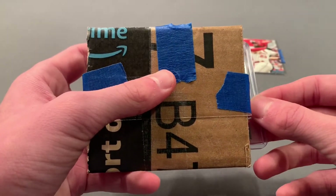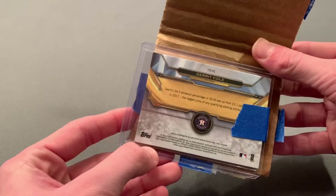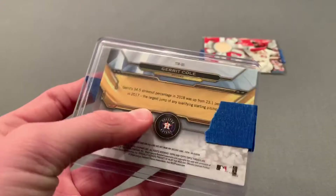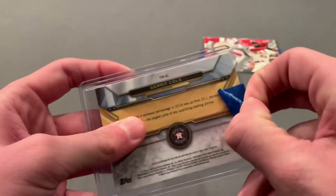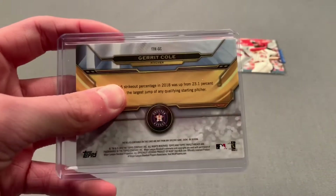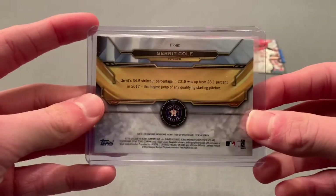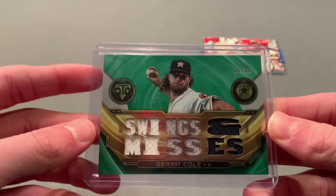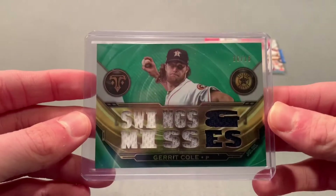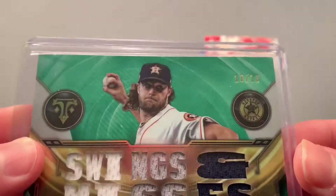Now for the big hit — what is in this top loader. It is a Triple Threads, you guys can see a Houston Astro, former Houston Astro, Garrett Cole. I'm going to take this out of the packaging and get some of the tape off. I got very lucky with this — very cheap pickup. I tried to get three other Cole cards before this in auctions and buy-it-now orders and missed out on all of them because this guy is a hot commodity. It is a Topps Triple Threads Garrett Cole 'Swings and Misses' — what a beautiful card!